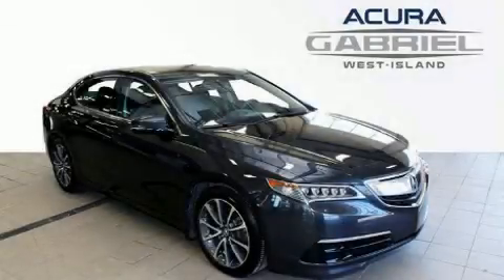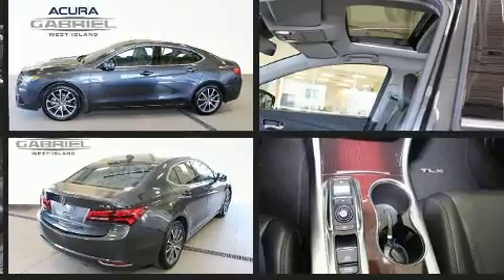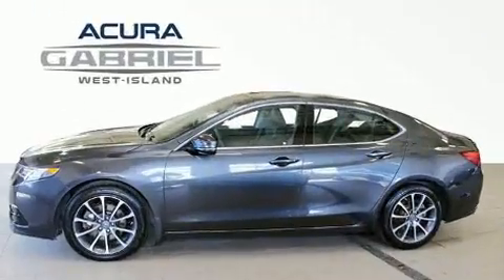Come test drive this 2015 Acura TLX, a four-door five-passenger sedan that has just recently passed the 50,000 kilometer mark. It features a front-wheel drive platform, an automatic transmission, and a 3.5 liter six-cylinder engine, along with all of the premium features expected of an Acura.